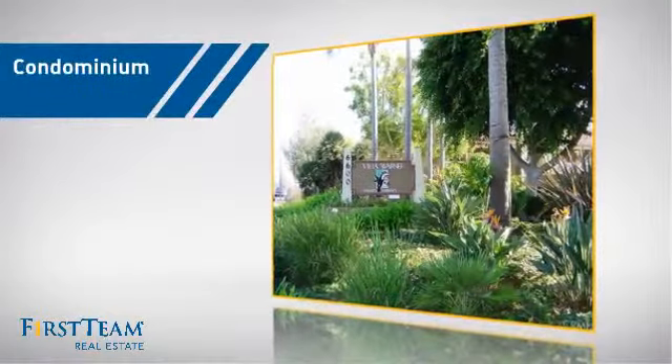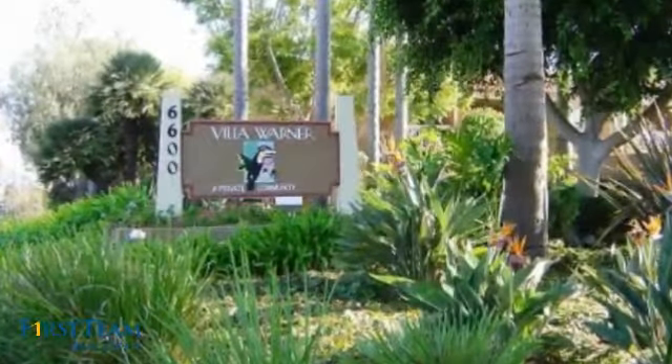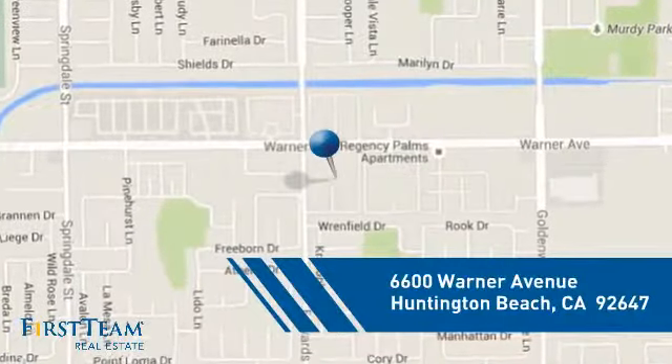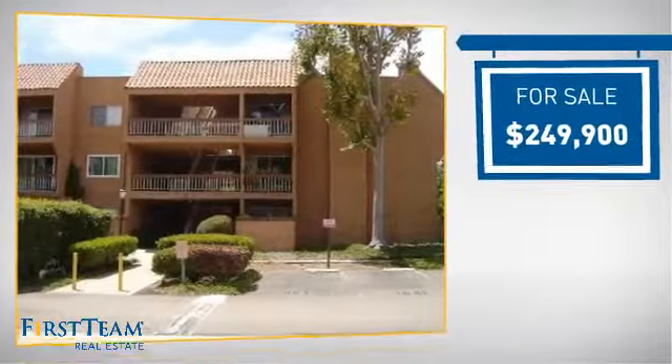This condominium is a great choice for those who want the privacy and easy maintenance of condo living, and it's located in the Huntington Beach area. Currently listed at just under $250,000.